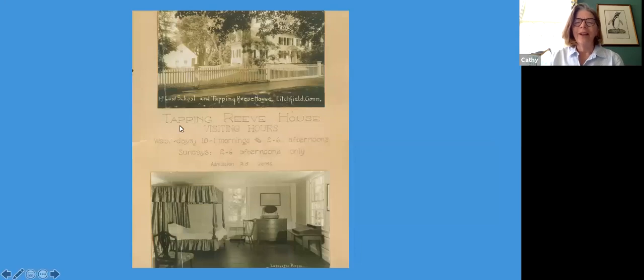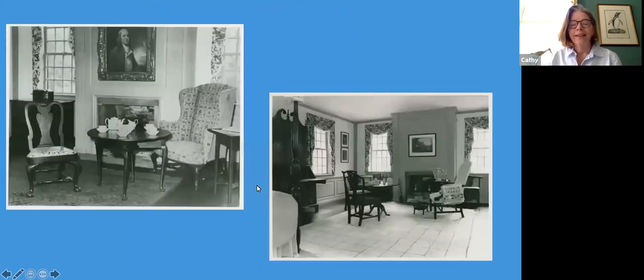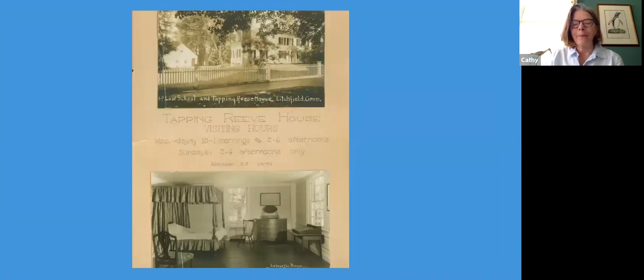This is one of the flyers for the opening of the Reeve House. It was open Wednesday mornings and afternoons, Sunday afternoons, and the admission was 25 cents. It shows pictures including another upstairs bedroom. It was a pretty fun museum for its time.